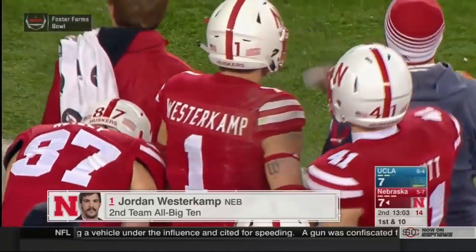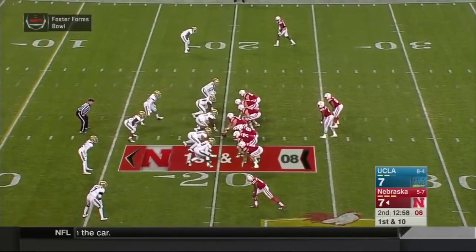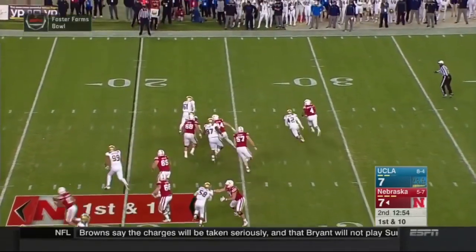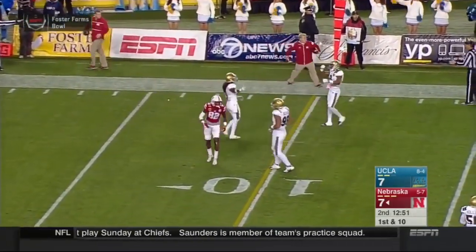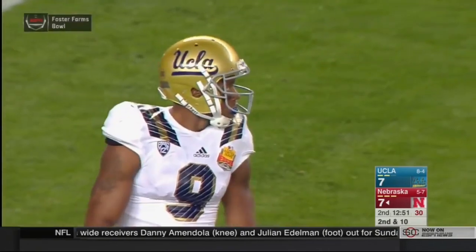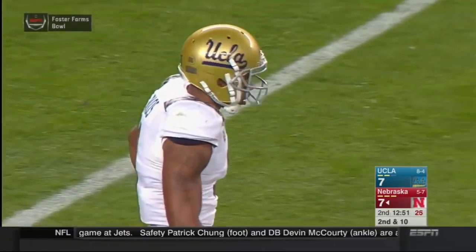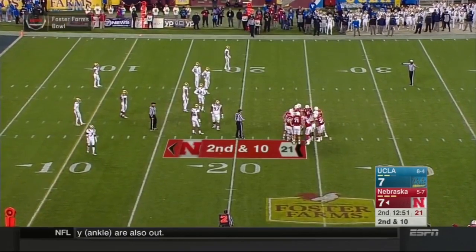Ball at the 20, 7-7 game, 13 minutes to go in the half. Armstrong in the shotgun, Ozygbo to his right, two tight ends in the formation. Tommy's going to roll right with the pocket, looking to throw, throws it downfield — incomplete. Trying to hit Alonzo Moore, coverage by Randall Goforth. Second down and 10, a lot of contact as he was getting rid of the football. Got driven into the ground pretty hard. Aaron Wallace lowered the boom on Tommy.